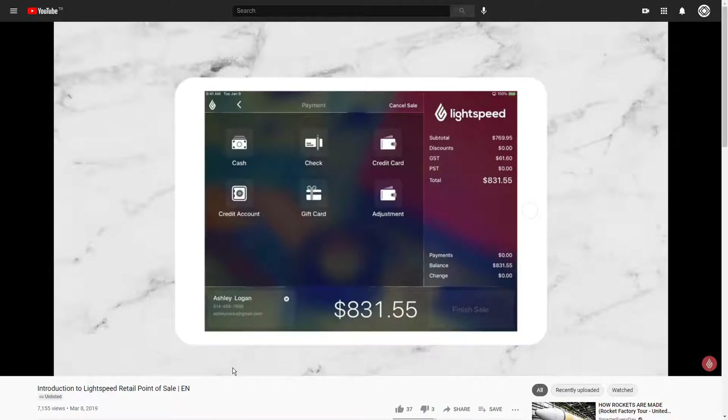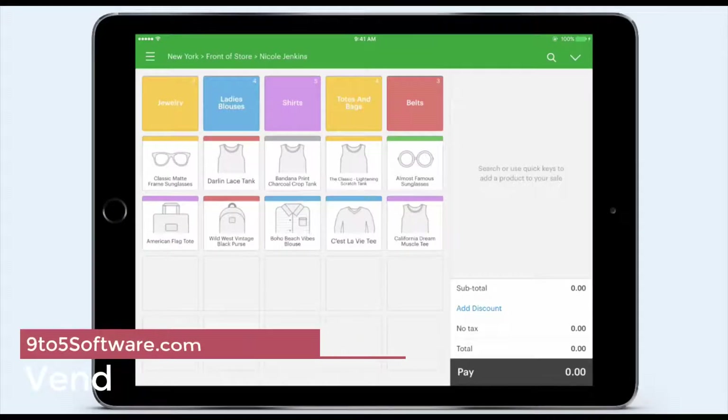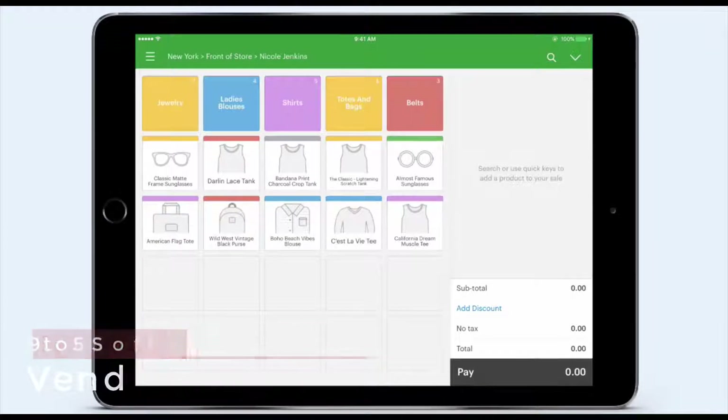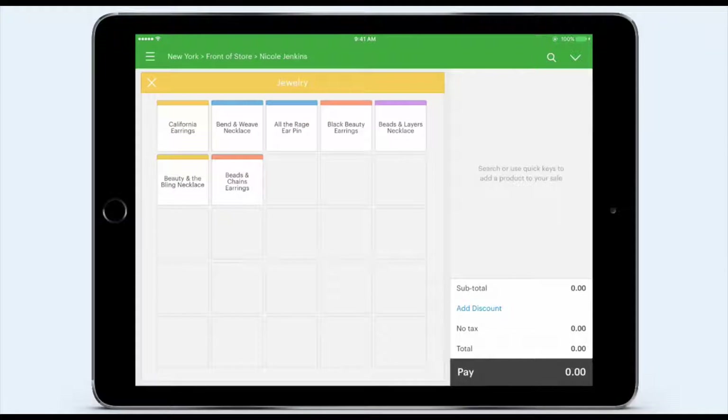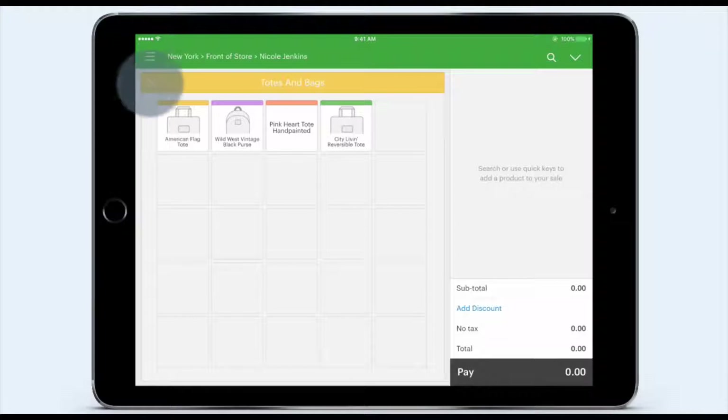Lightspeed also provides insights by tracking the stock. Vend is a retail-only POS system that helps businesses build loyal customer bases and offers an attentive customer support team. It aims to help large enterprises and businesses with multiple locations run more effectively. Vend took second place in our best POS systems for retail of 2021 ratings with a score of 4.1 out of 5 points. Vend is a web-based POS system and is suitable for multi-outlet retail.